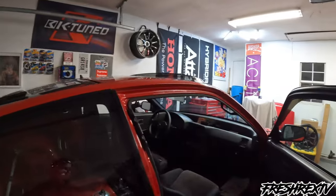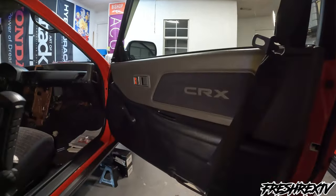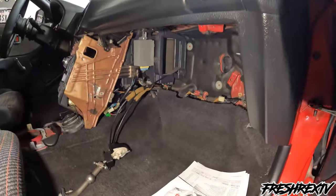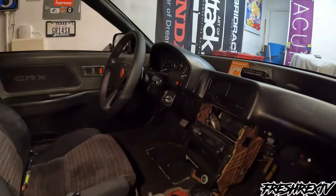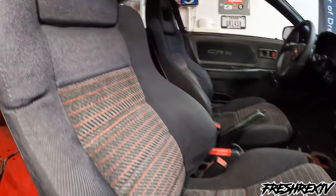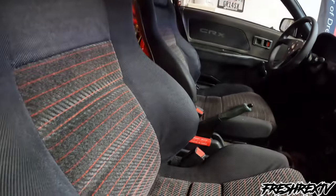Let me show you the interior. Door cards — everything original, OEM. A little dissected right now getting ready for the swap. Glove box is taken out. OEM dash — no cracks, really good condition. OEM seats in really good condition — I always wanted to keep these, I don't know if I'll ever let these go, they're just super sweet to me.